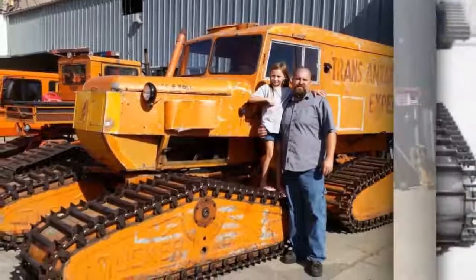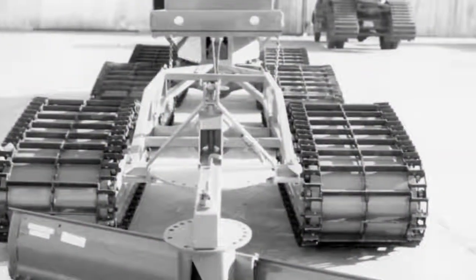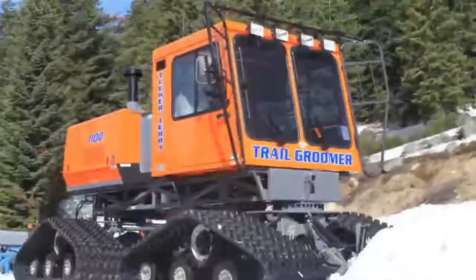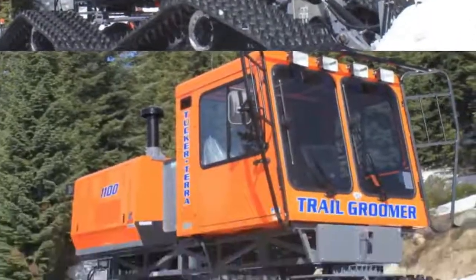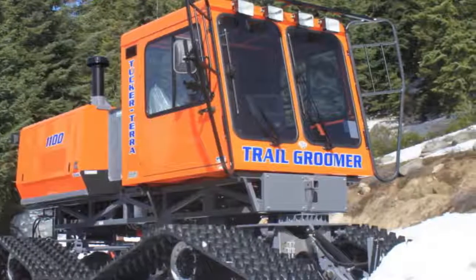Tucker Snowcat Corp claims to be the world's oldest surviving snow vehicle producer, founded by E.M. Tucker in 1942 out of a desire to design a vehicle for traveling over deep, soft snow found in the Rogue River Valley of his youth. It was four Tucker Snowcat machines that helped British explorer Vivian Fuchs and his 12-man party make the first 2,158-mile overland crossing of Antarctica in 1957–58.